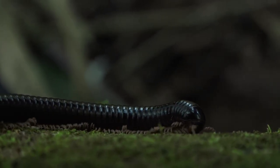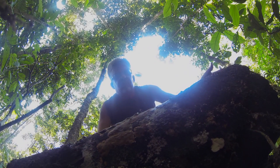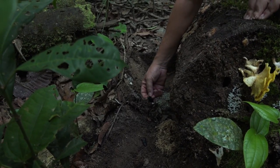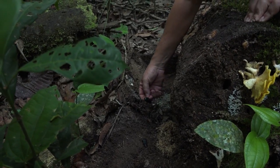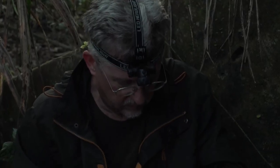Millipedes are arthropods. They usually are soil-dwelling animals. Some of them are arboreal in the forest, but the main habitat for them is in the soil. You can find them by removing the soil surface, the leaves, the rotten decaying wood, turning over logs and trying to find them one by one. This is what we call singling — individually looking for them in the forest.